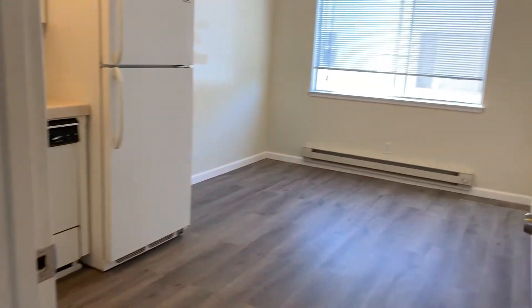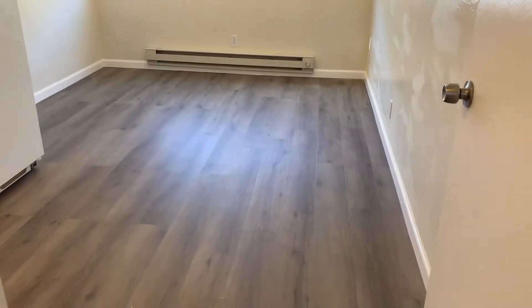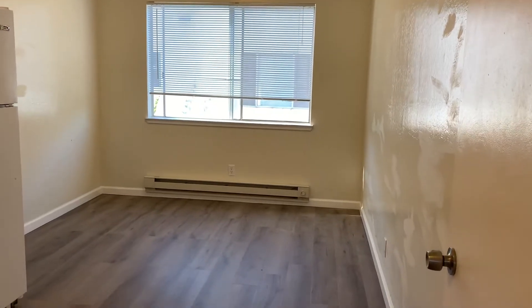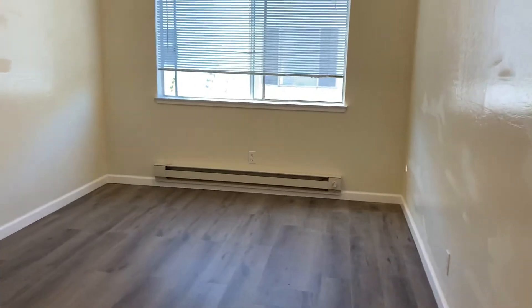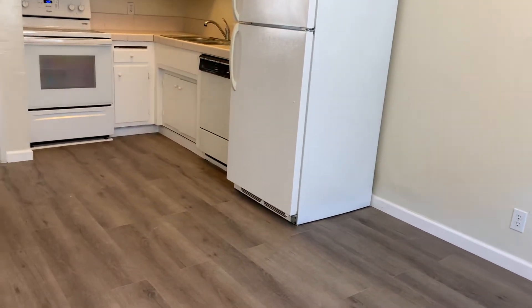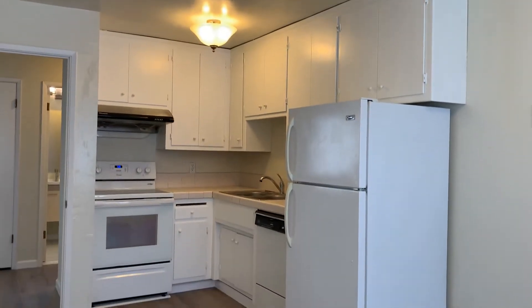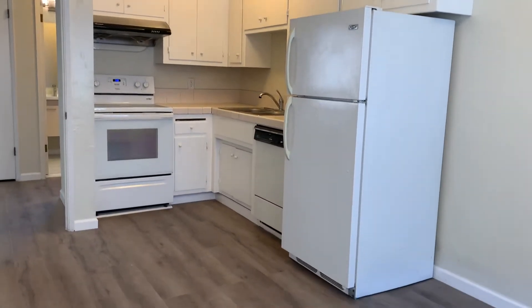Walking towards the kitchen, to the right of the apartment. Dining area inside the kitchen. Recently refloored as well. Cabinets have been repainted. Dishwasher, refrigerator, and electric stove.